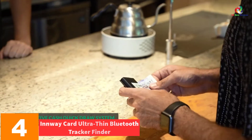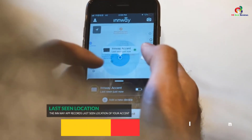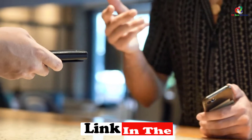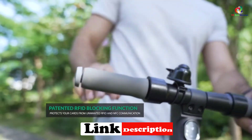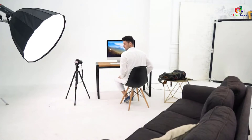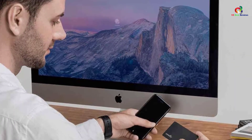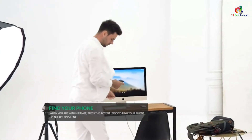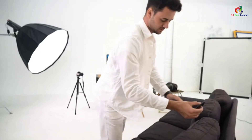At number four, we have the Innway Card Ultra-Thin Bluetooth Tracker Finder. Innway Card comes as an outstanding green Bluetooth tracker with a 1.5 millimeters super thin and durable design, allowing it to fit perfectly in your purse, laptop, or wallet. The wallet tracker features an impressive Innway app that allows the card to ring when it's out of sight, so you can follow the ringing and retrieve the lost item. The Innway app accurately records the last seen time and location when the card got disconnected, for easy navigation to find the item.